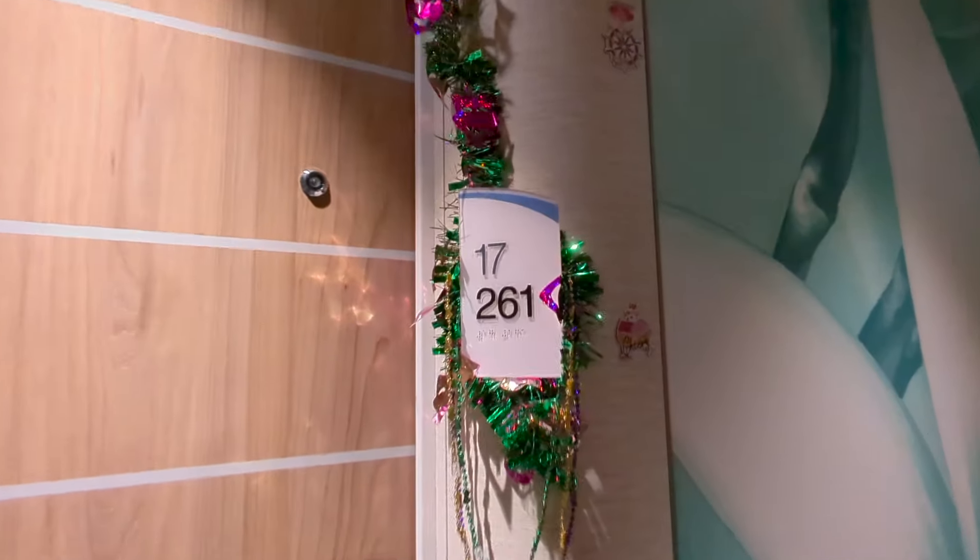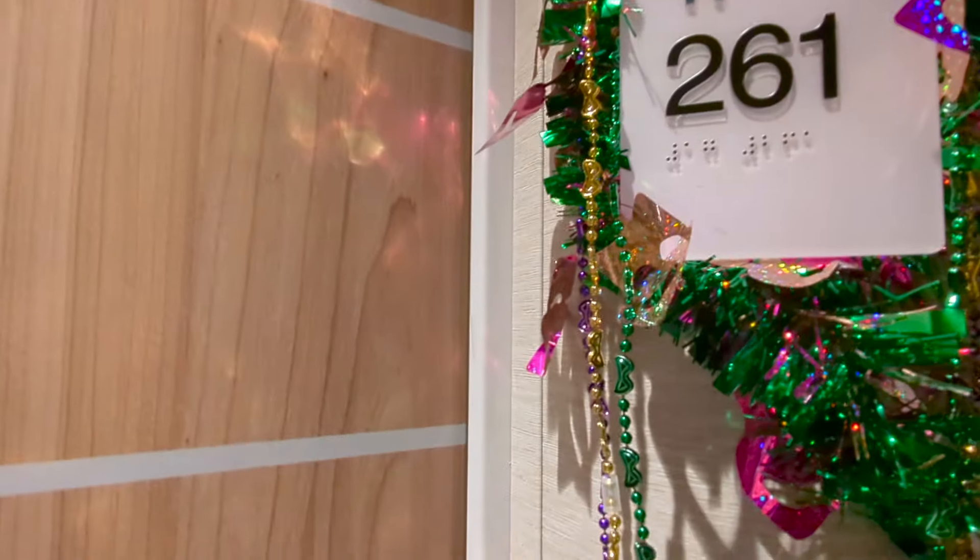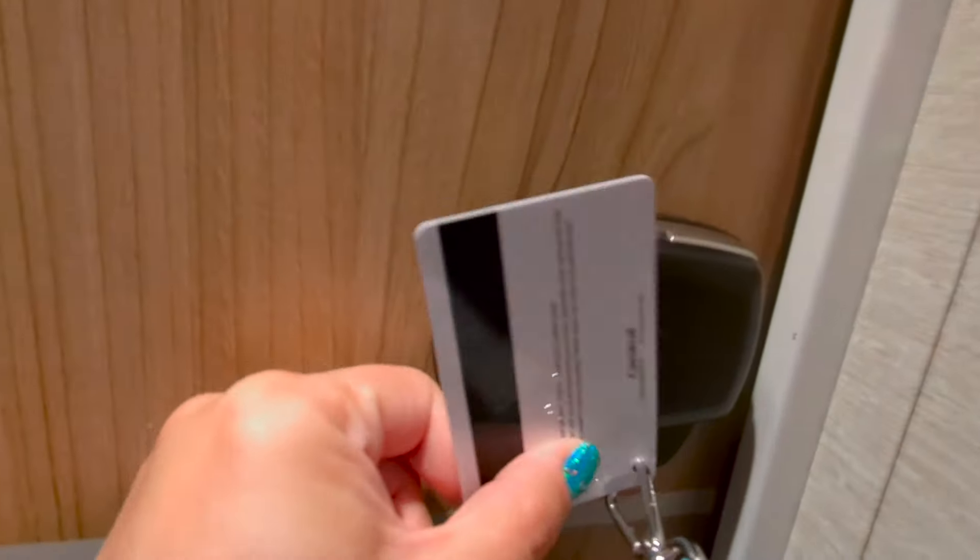Hi everyone, welcome to Traveling with the Elliots. We did the spa balcony on the Carnival Mardi Gras, room number 17261.